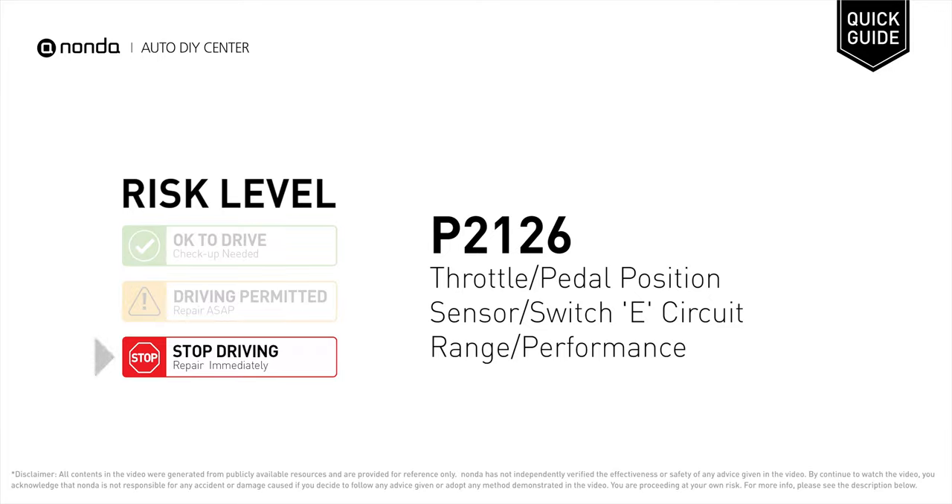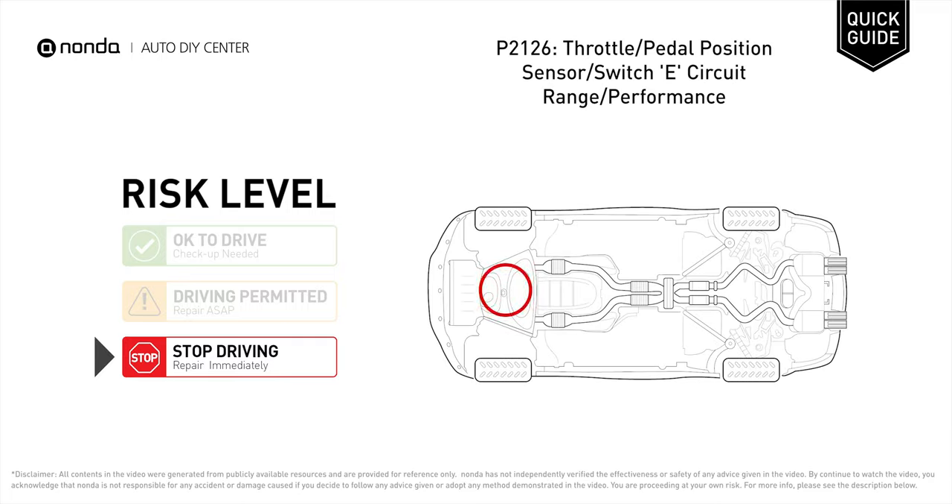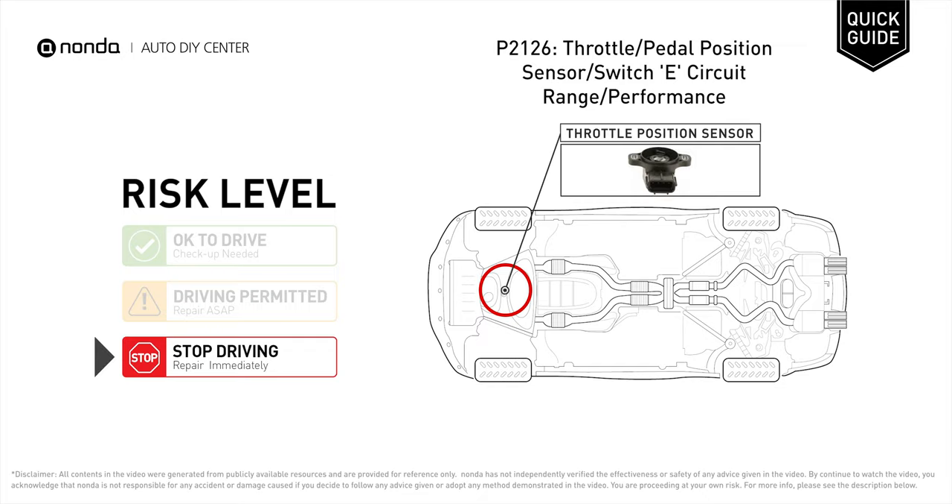P2126 is a diagnostic trouble code for throttle or pedal position sensor or switch, e-circuit range or performance. Under this circumstance, stop driving and repair your vehicle immediately. It indicates that the PCM has detected a problem in a particular throttle position sensor circuit.